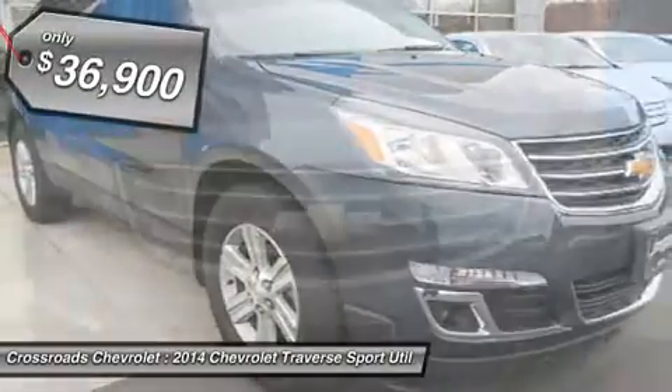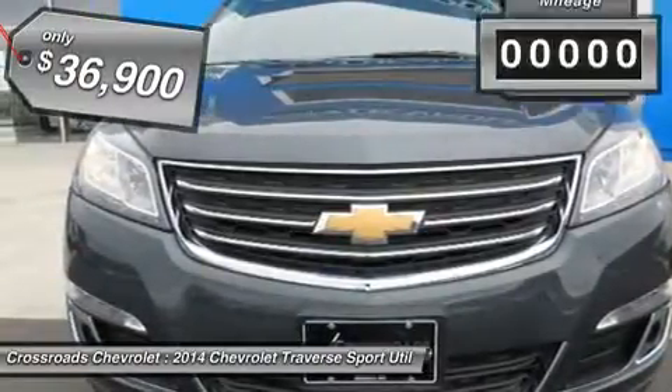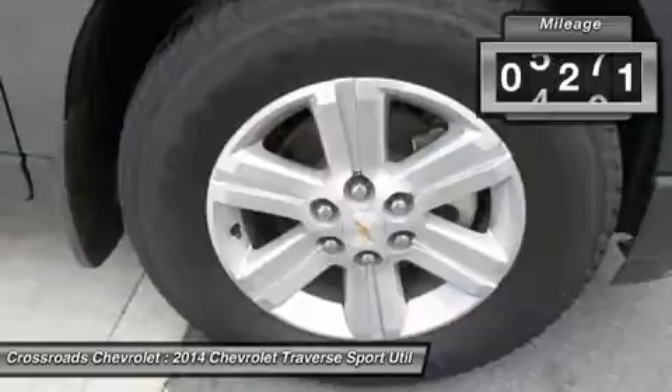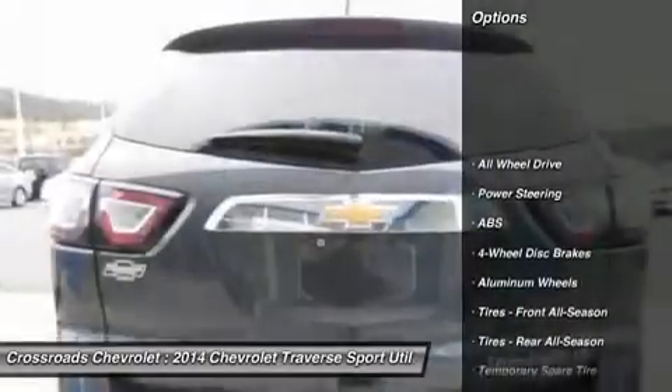Aluminum wheels, tires front all-season, tires rear all-season, temporary spare tire, rear spoiler, automatic headlights, fog lamps, privacy glass, heated mirrors.